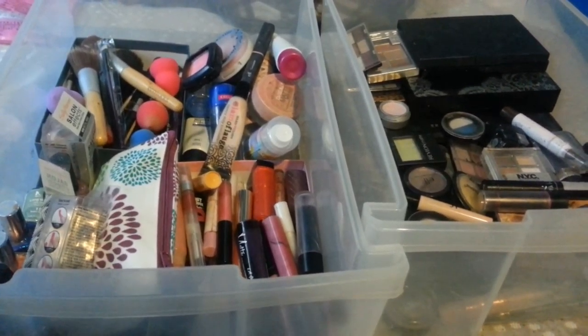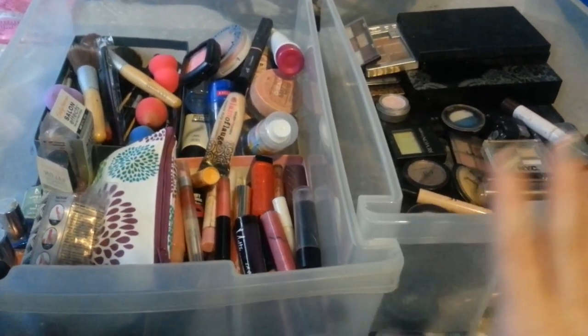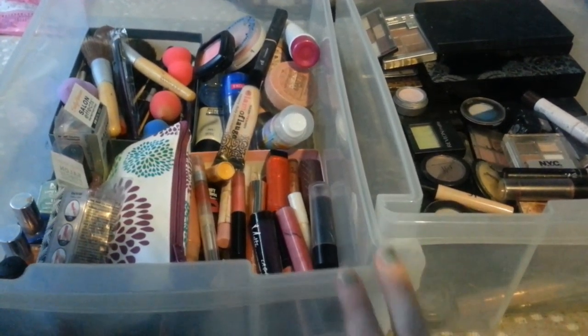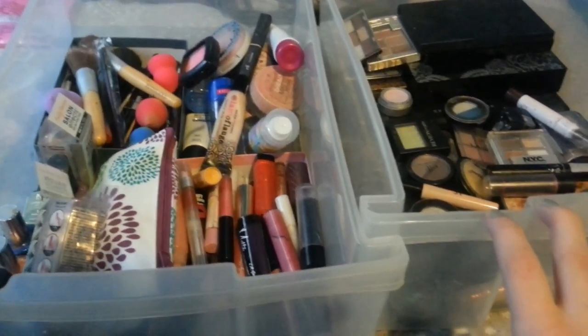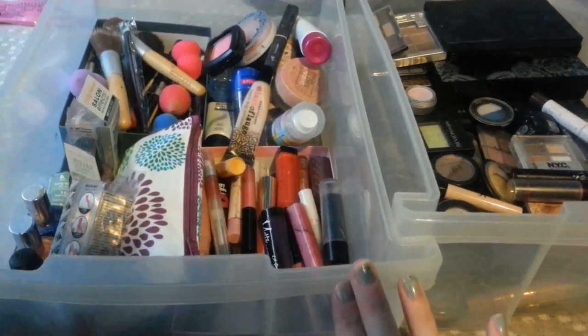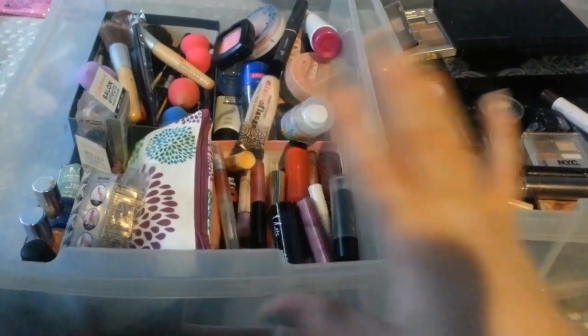Hey everyone, today I'm going to go through all my makeup and toss some of it away and also keep some. All of this makeup is pretty old, some of it's new, some of it's old, so I'm going to go through it. This is how I start my makeup right now. I want to get it down to one drawer, hopefully. Palettes can go in here, but I want my main stuff in here. So let's just get started.